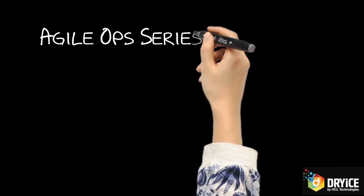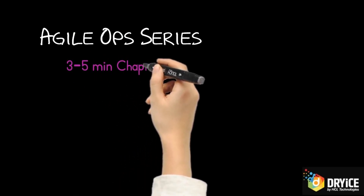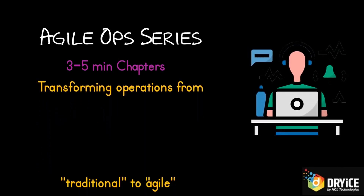Welcome to a new series on AgileOps. This series comprises short videos, 3-5 minutes each, that walk through the journey on how to transform traditional infrastructure operations to Agile operations leveraging best practices.